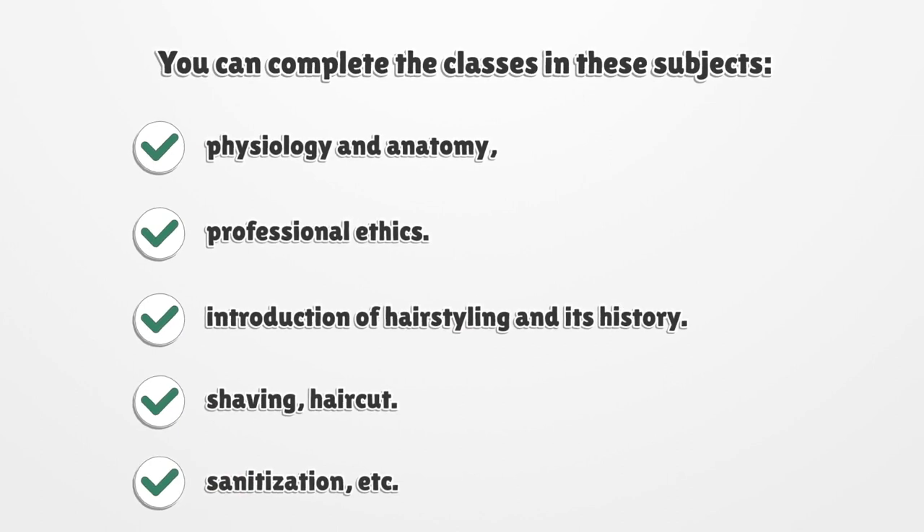Physiology and anatomy, professional ethics, introduction to hair styling and its history, shaving, haircut, sanitization, etc.